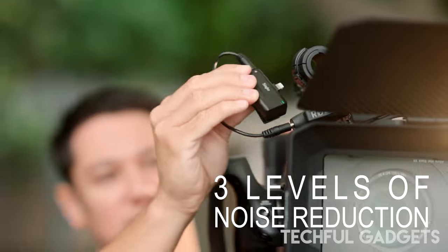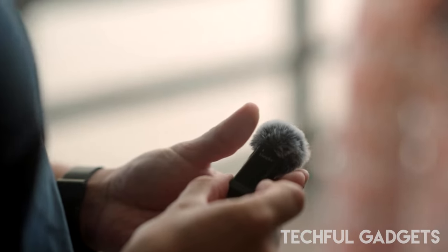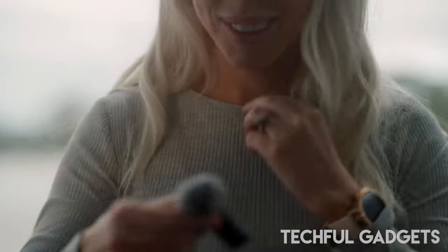Another feature that distinguishes the Sinki lavalier wireless MFi-certified microphone is the ability to monitor and master what you're recording in real time by connecting a wired headset to the receiver.